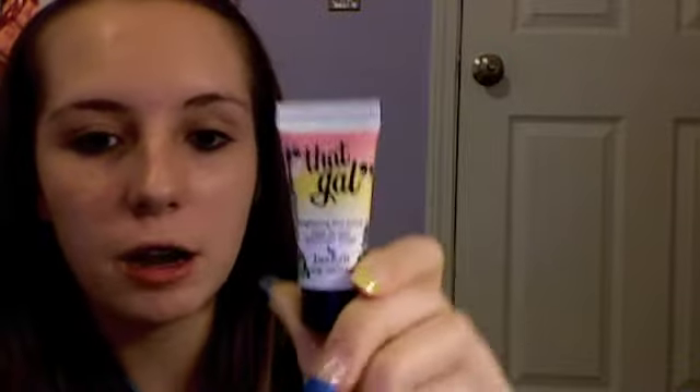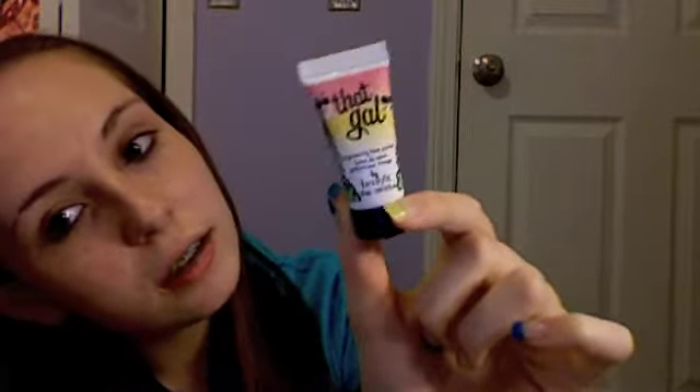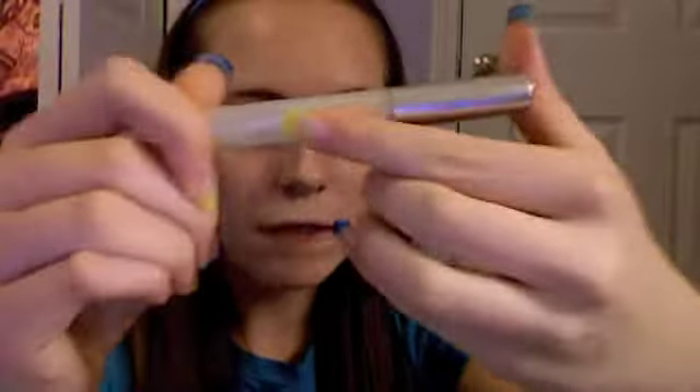For foundation primer, I was using the Dr. Feelgood from Benefit full-size, but then I got a sample of the That Gal primer from Benefit and I like it a lot better. It's a peach color, smells really good, and I just think it makes the foundation look better than the Dr. Feelgood one.